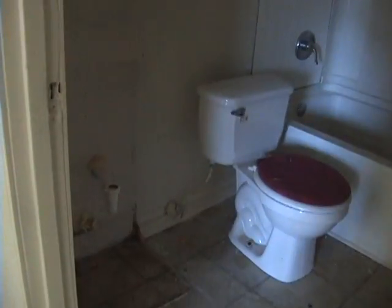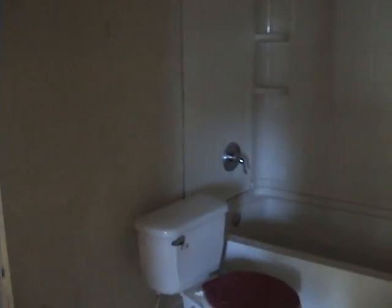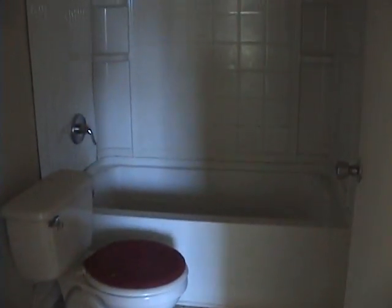We'll put appliances in, new carpet, and the water heater, and the bathroom vanity. We'll put them in probably the day they're moving in if we can. We'll also put the heaters in whenever they move in as well.